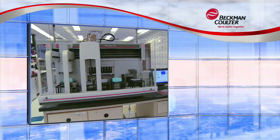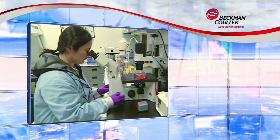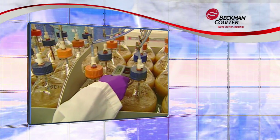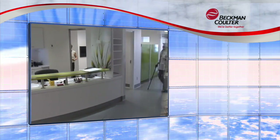Today, Beckman Coulter systems also produce critical information used by scientists and physicians to study disease, develop new therapies, conduct clinical trials, and manage patients. Our mission is simple: advance laboratory processes to improve patient health.